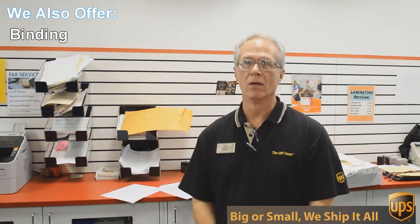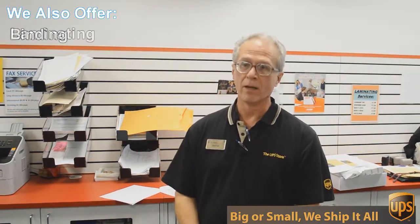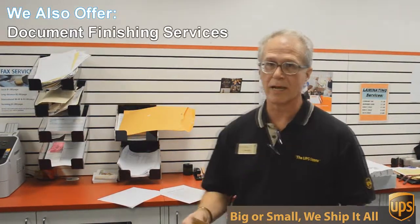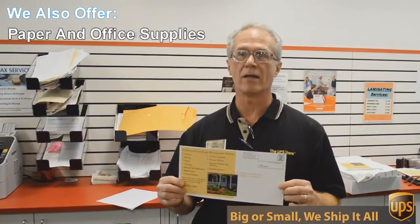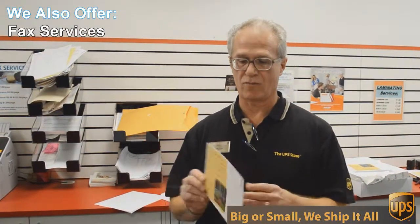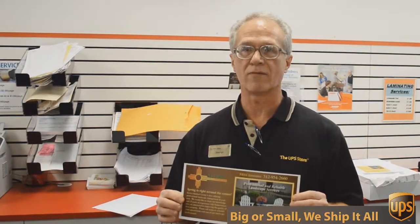We do black and white and color copies and printing. An example of that would be this flyer here that we're doing today. This is a double-sided, 6 by 12 inch flyer, full color, and we're going to send out 717 of these to Austin addresses — printed, double-sided, color — all for $0.49 each. Can't beat that.